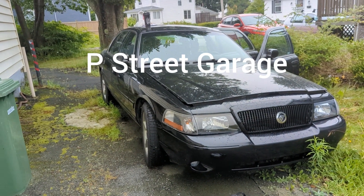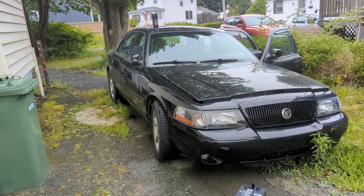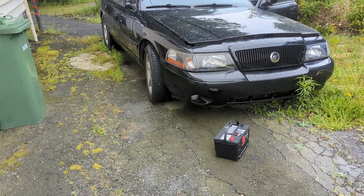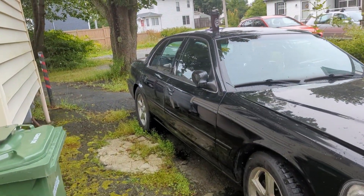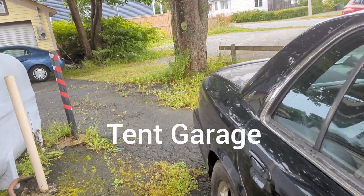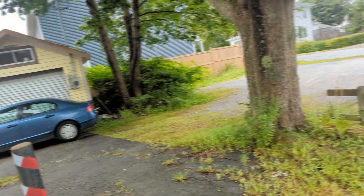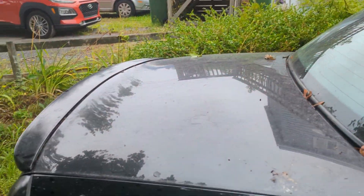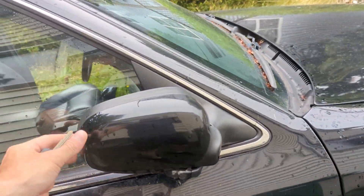The poor Marauder has been sitting for several months since I took it for a drive. This car has not moved since it was stored in the house tent, and the house tent blew up last winter. I had to move the car over here. It's absolutely disgusting and filthy.